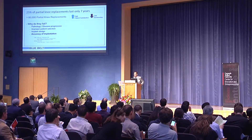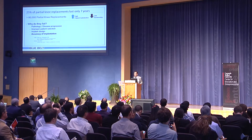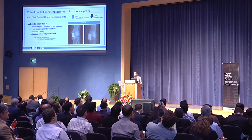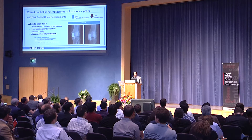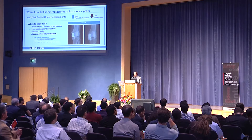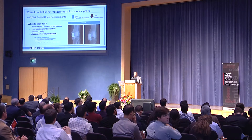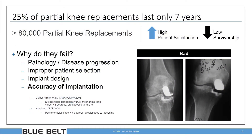So why are they failing? There are many reasons, but what is specifically important to us at Blue Belt Technologies is that the accuracy of implantation significantly affects whether a prosthetic implanted in your knee is going to survive more than seven years or fail. Here you can see what a good-looking partial knee replacement looks like — two components well-aligned in relation to each other, with ligaments like the MCL well-tensioned during surgery. And this is what a bad implantation looks like: mal-aligned components that will wear out early, fail, subside into the bone, and ultimately require revision surgery.